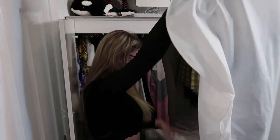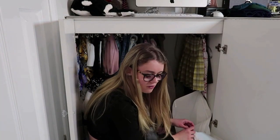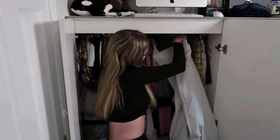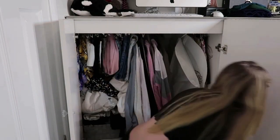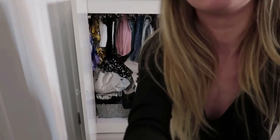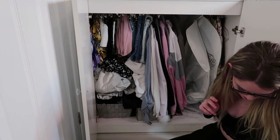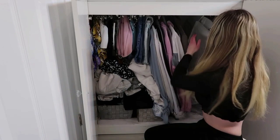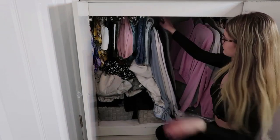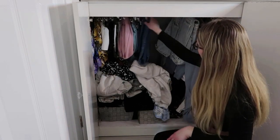I think I might sell my prom dress - it's really pretty but when am I going to use it again? I mean I've got my brother's wedding next year but they'd likely have their own outfits sorted. Let's go down to the boxes now. Look how much space we've got - I've got rid of quite a lot and I'm very impressed.